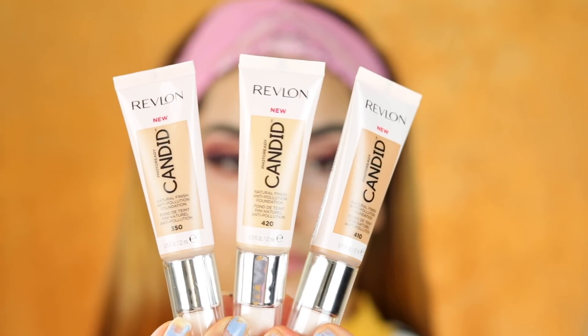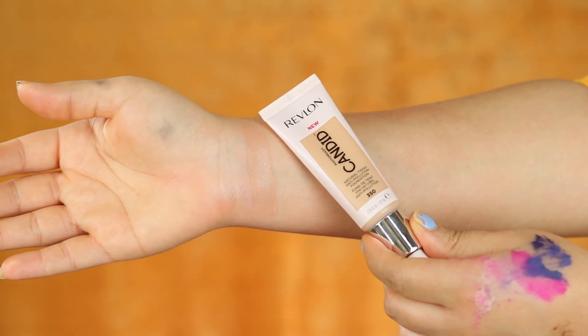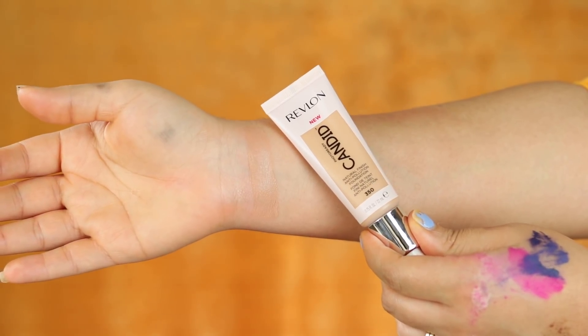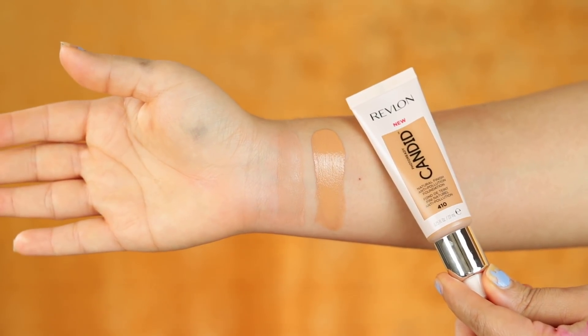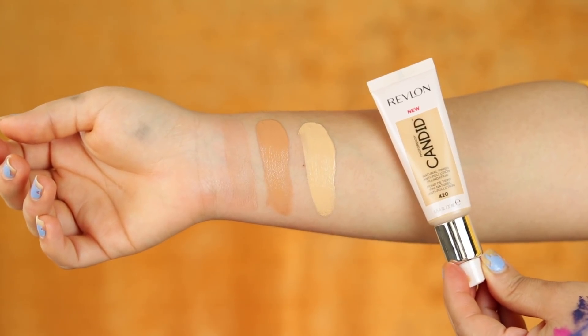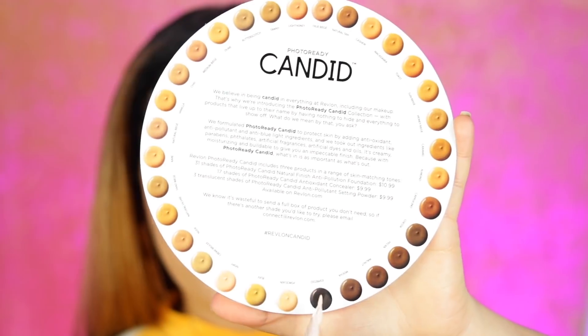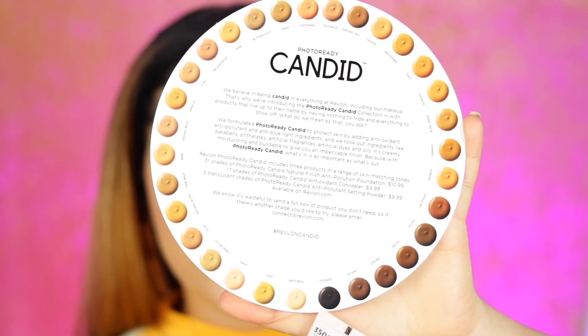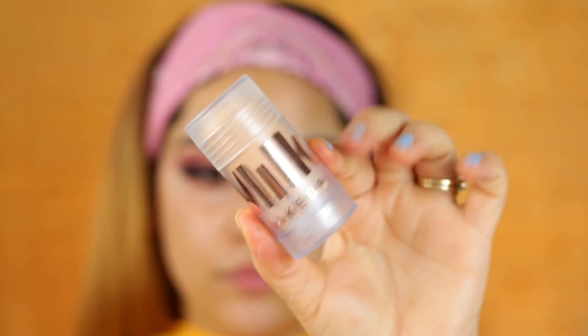I'm gonna go ahead and swatch the three different shades that I received so you guys can see the colors. The one that matched me best was 350. They also sent me shade 410 — this is how it swatches — and they also sent me shade 420. Those are the three shades right there. I do love how dark it goes, but the dark shade range is not as extensive as I'd like, sadly.